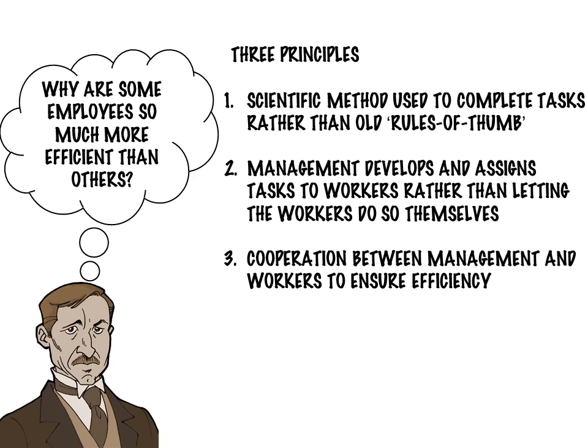Third, rather than create an adversarial relationship, managers and workers would cooperate to achieve the best outcome. This became the basis for management guru Peter Drucker's concept of management by objectives, where managers and employees would work together to set goals accepted by both parties. So with these three ideas, Taylor became the father of scientific management and launched a focus on efficiency that continues today.